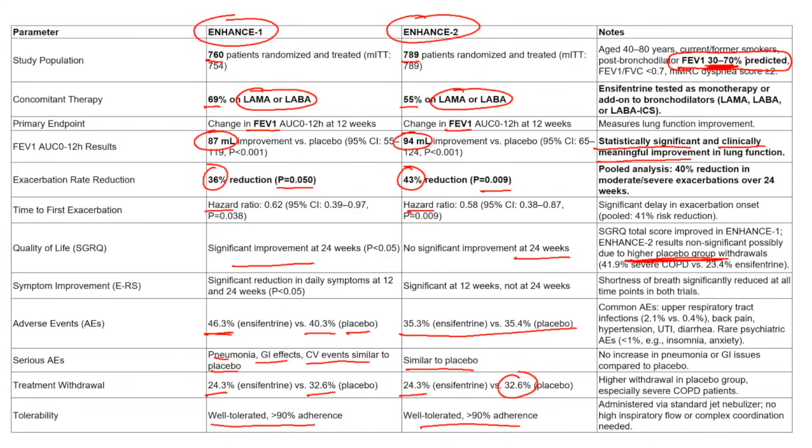Back in 2011, the FDA approved roflumilast, which was also a PDE4 inhibitor and did reduce exacerbations. However, that was approved for patients with less than 50% predicted FEV1 who had an exacerbation in the last 12 months. Ensifentrine is a bit different — it applies to a wider inclusion group: 30–70% predicted FEV1, with no requirement for a recent exacerbation.